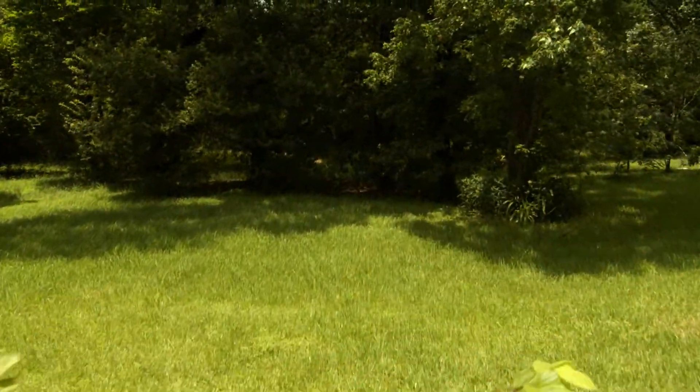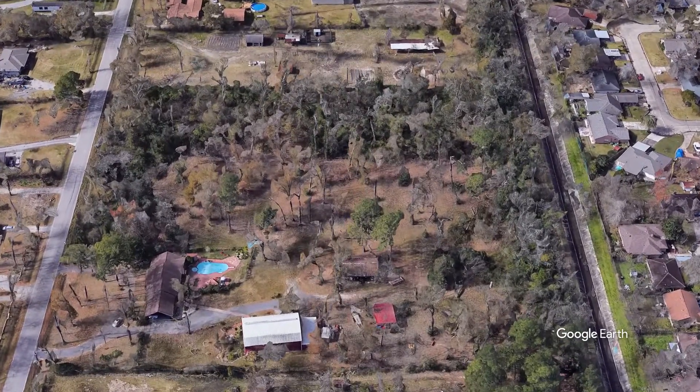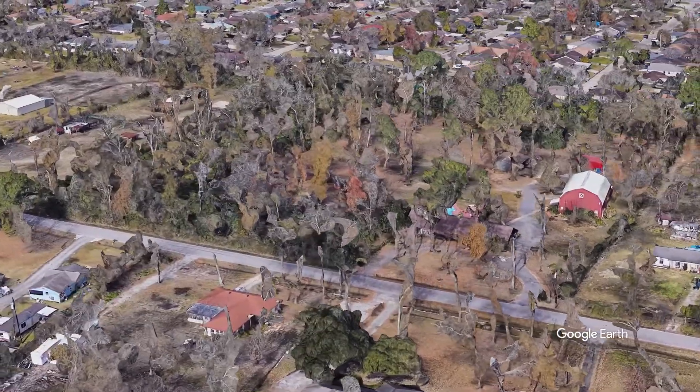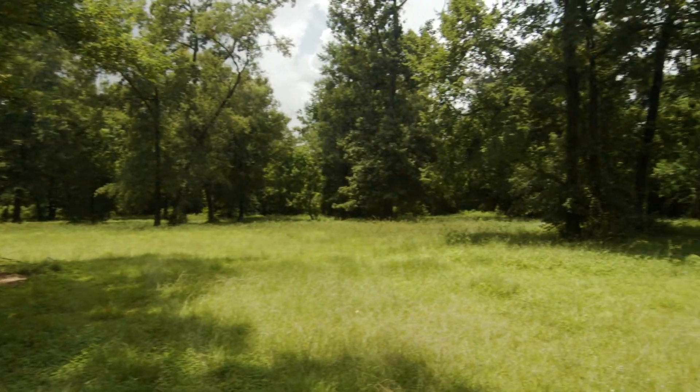We're out here on the west side of the property. You've got over five acres of unimproved property out here — use your imagination. Whether you want to put an RV park, build a neighborhood, or any other kind of business, it's completely unrestricted.